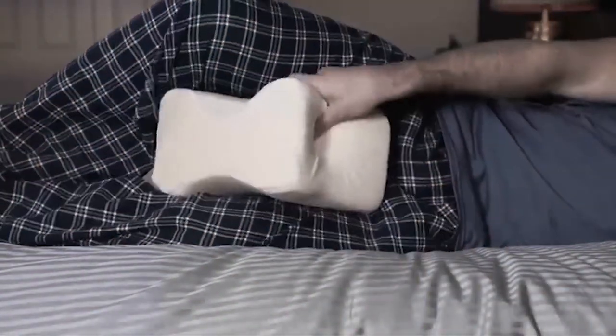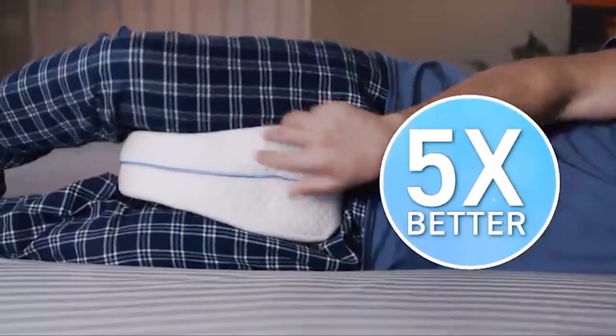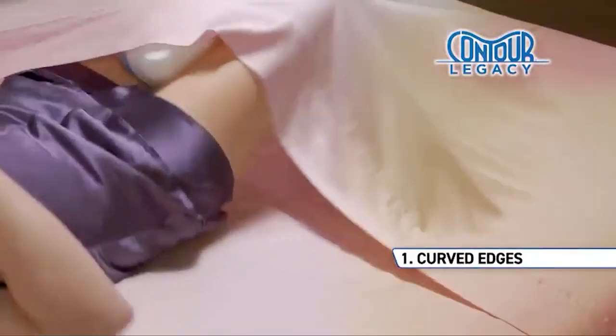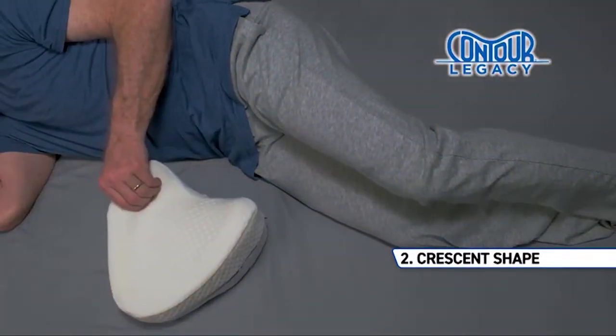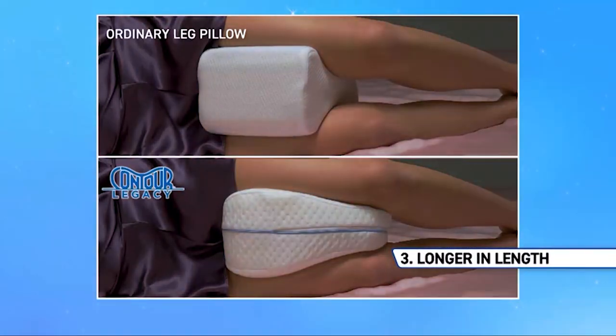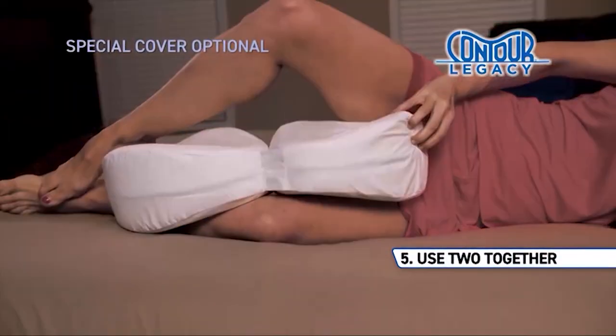What really sets the Contour Legacy Pillow apart is its versatility. Not only does it provide exceptional support for your knees, but it can also be used to alleviate discomfort in other areas such as the lower back or hips. And thanks to its durable construction, you can count on this pillow to stand the test of time, providing reliable support night after night.